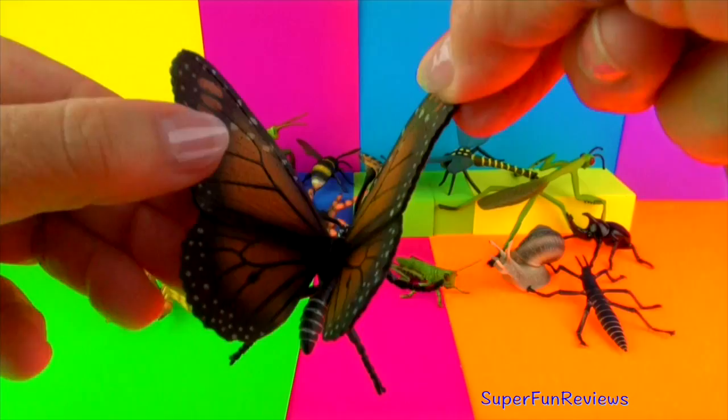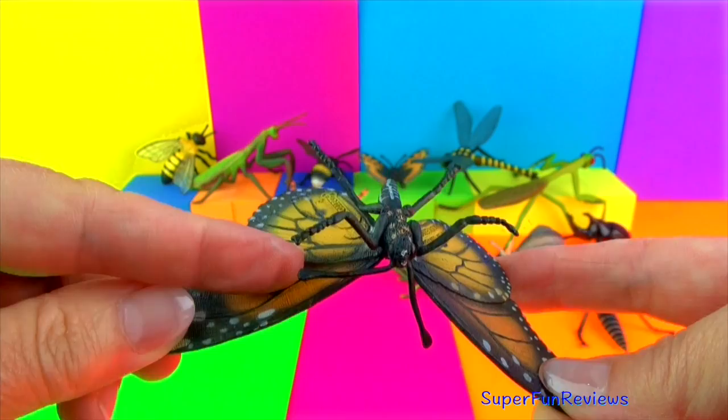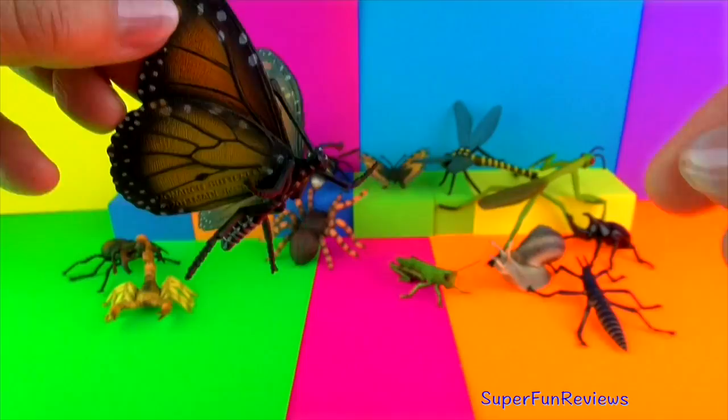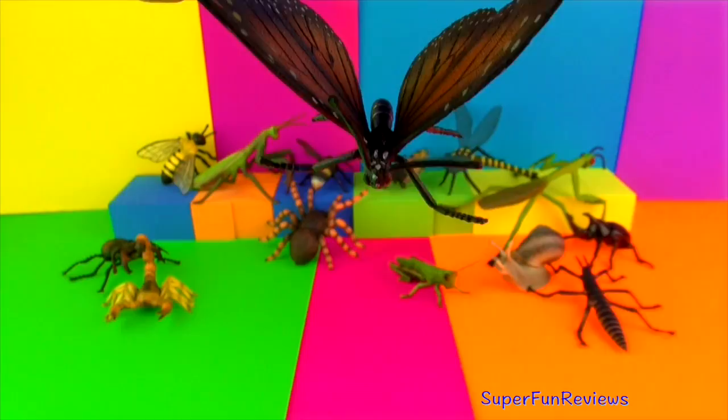The monarch butterfly is also known as the milkweed butterfly because larvae eat the plant. By planting milkweed in your garden you will attract monarch butterflies. The adult females lay their eggs on the underside of the milkweed leaves where they hatch. After two weeks they develop into caterpillars, then transform into a pupal or chrysalis. After two more weeks the monarch butterfly emerges. Very beautiful.